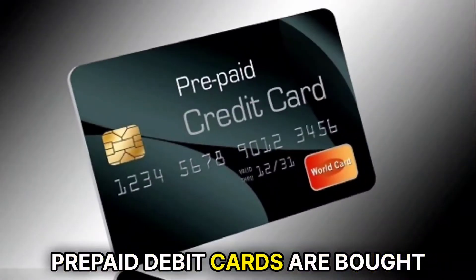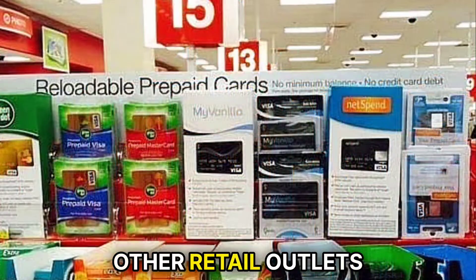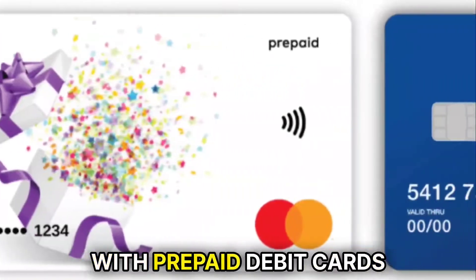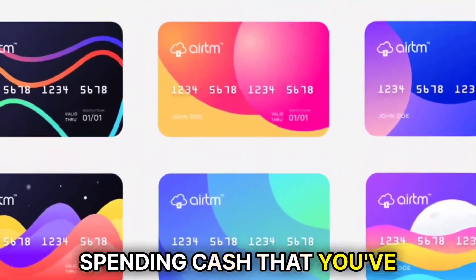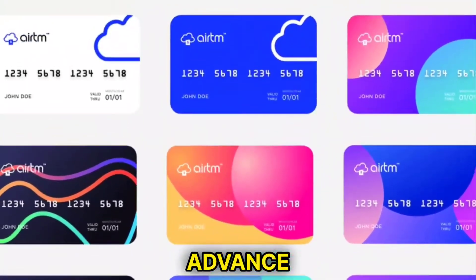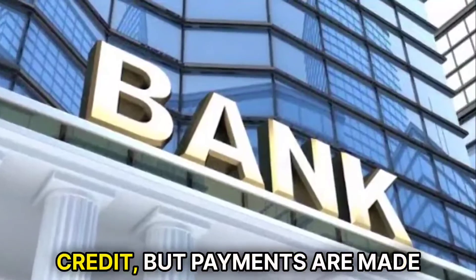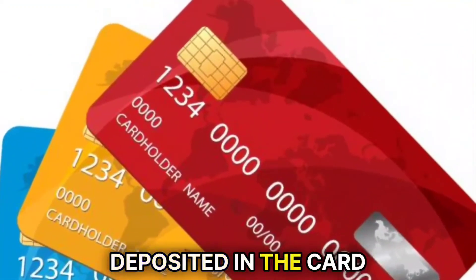Prepaid debit cards are bought at supermarkets, convenience stores, other retail outlets, some banks, or directly from the issuer. With prepaid debit cards, there's no debt since you're spending cash that you've loaded onto the card in advance. The card is not affiliated with a bank account or a line of credit, but payments are made based on the amount of cash deposited in the card.